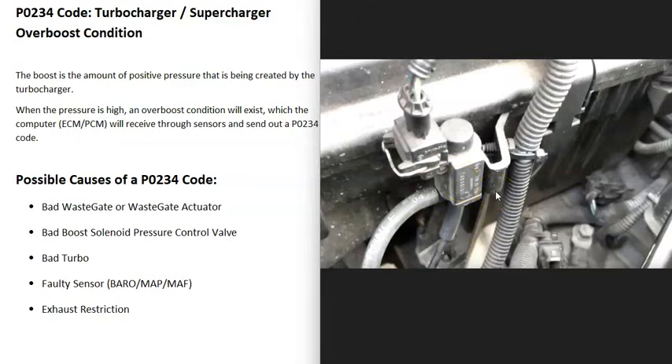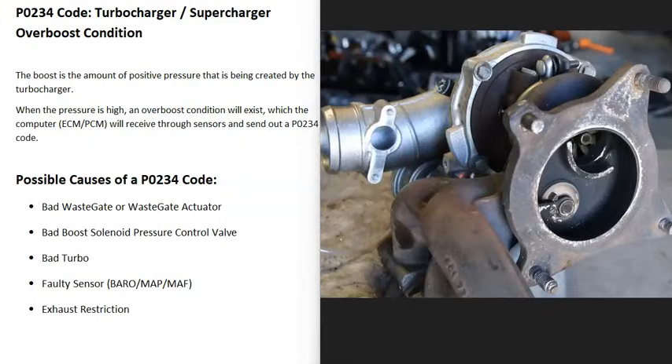The next thing that could cause this is the turbo itself going bad. There may be an issue with the vanes inside becoming clogged or damaged, and if that happens it can cause over-boost issues and trigger a P0234 code.